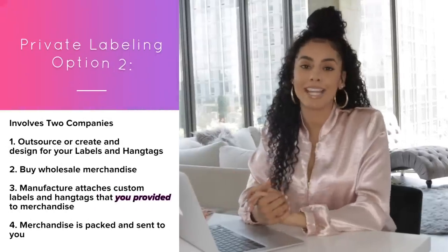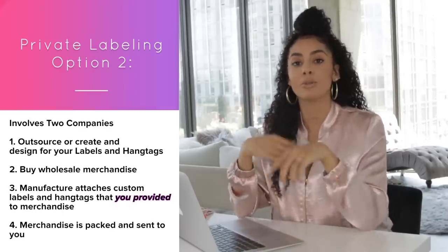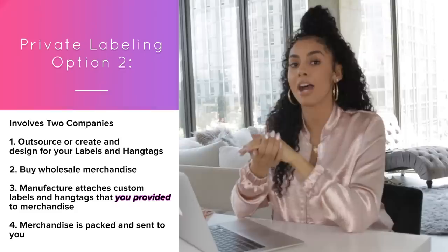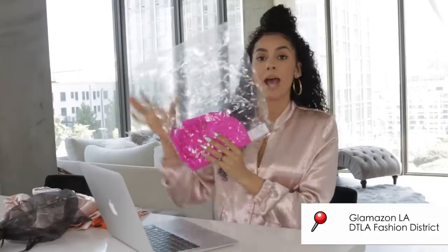Option number two — we're going to take an inside look at Glamazon LA. This option requires two different companies. You create and design your labels on your own, then you take whatever quantity you're buying — their minimum is 120 — and go to the store. You buy your items wholesale from them, give them the labels and hang tags, they personally attach everything to the clothes, and then you receive the items packed up separately and you're ready to sell.